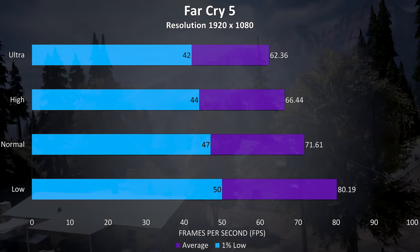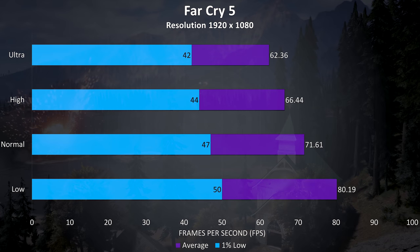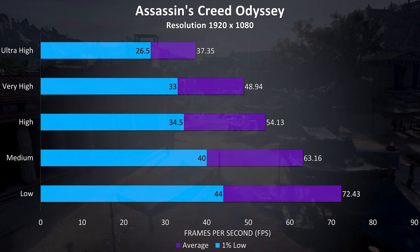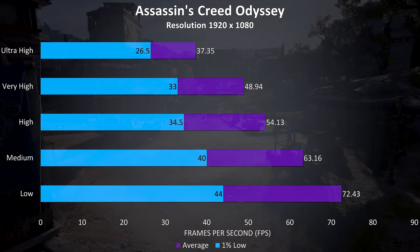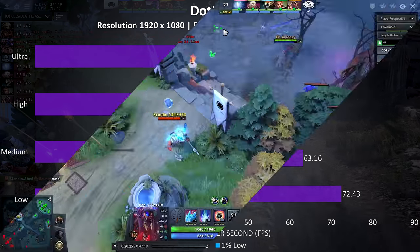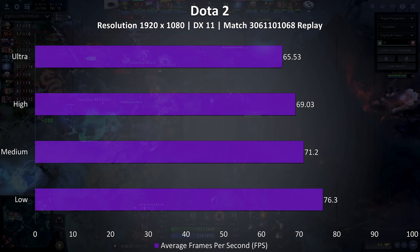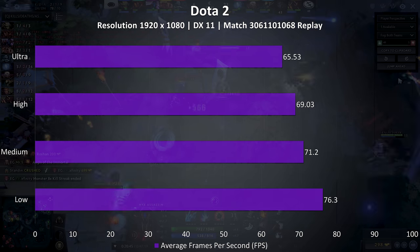Far Cry 5 was tested with the built in benchmark, with some nice results — just able to average above 60 FPS at ultra settings. Assassin's Creed Odyssey was another tested with the built in benchmark, and while you don't really need a high frame rate to play this game, the frame rate could be improved a fair bit with lower settings. Dota 2 was tested using a fairly intensive replay, so this should be a worst case scenario — these results are not the same as actually playing the game, which would result in higher performance.